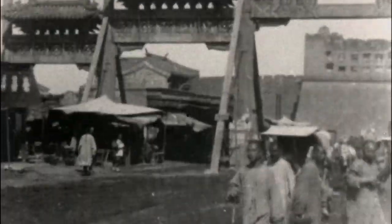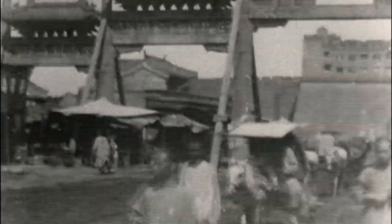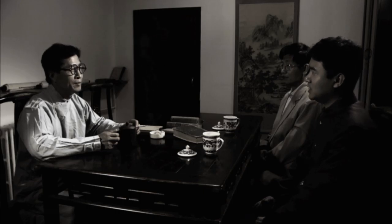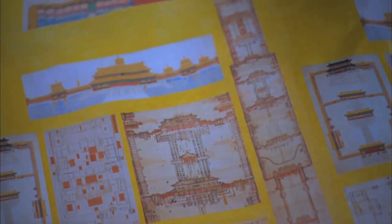In the 1930s, a set of exquisite architectural blueprints appeared in a Beijing market. Scholars from the Society for the Study of Chinese Architecture were aware that the blueprints might be connected with imperial architecture, which meant they were of great academic value. They pooled their money and purchased these blueprints.